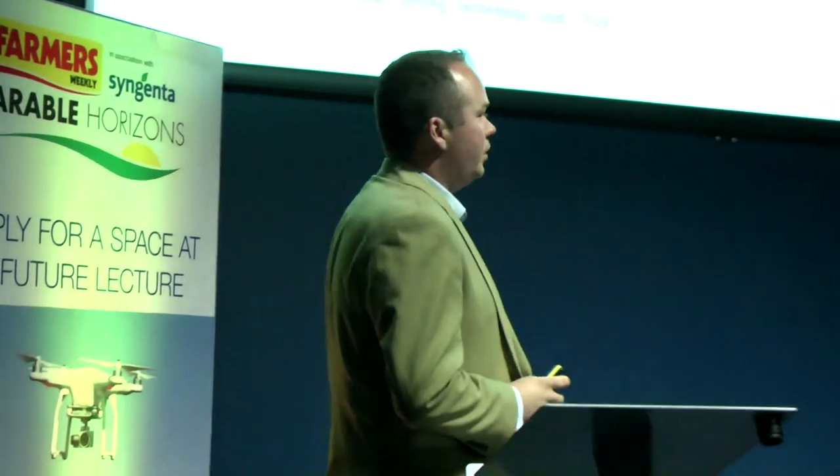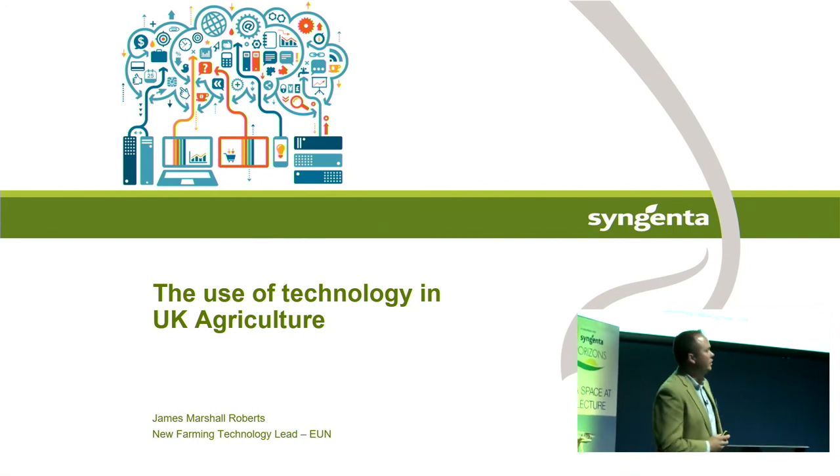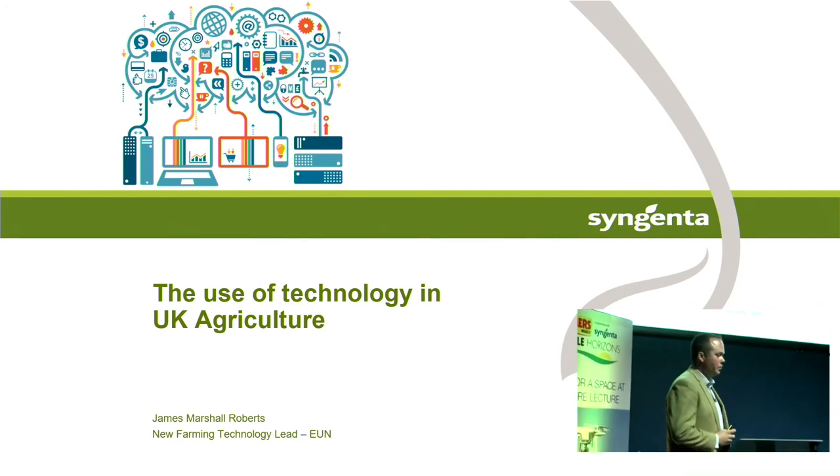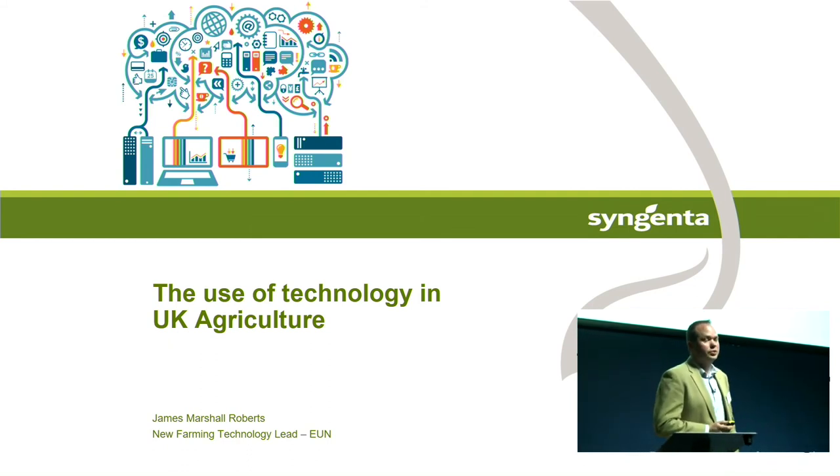My name's Jamie Marshall-Roberts. I work for Syngenta, and I genuinely believe I have one of the most interesting jobs in the company because I get to look at shiny things. Working with my team, we look at application technology — drift reduction, nozzles, how to get the most out of our products on-farm using conventional sprayers, and how that sprayer might look in the future as different technologies change their look and functionality.